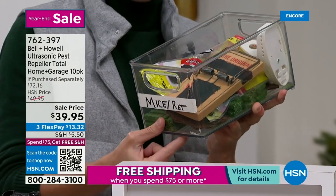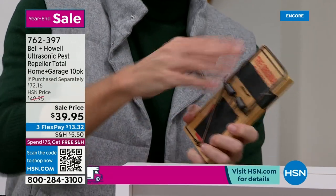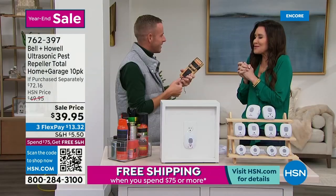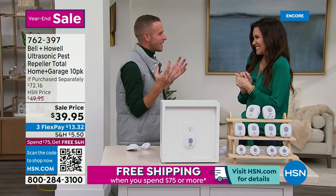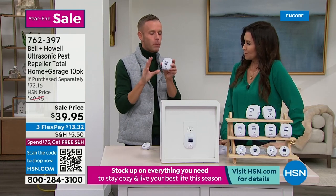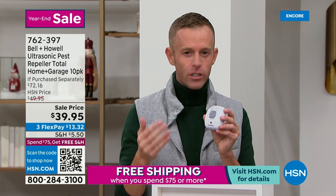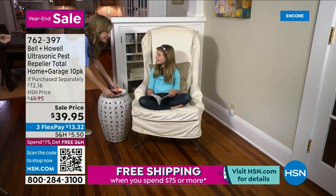Give the pests time to leave your house. If you see more activity in the first couple of days after plugging these in, that's normal — they're trying to leave. Open a door or window and let them out because they will not come back. This is third-party, independently lab-tested. To come on national television and claim that spiders, roaches, mice, and rats will leave the room, HSN requires legal quality assurance approval. We had to get third-party testing — not HSN, not Bell & Howell, but an independent third party.